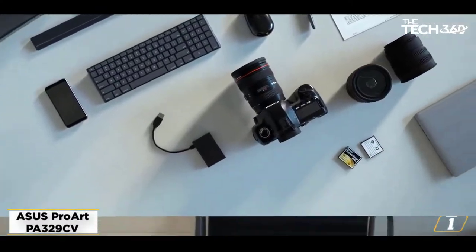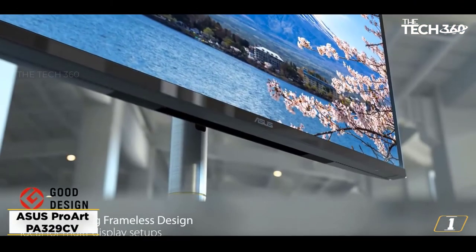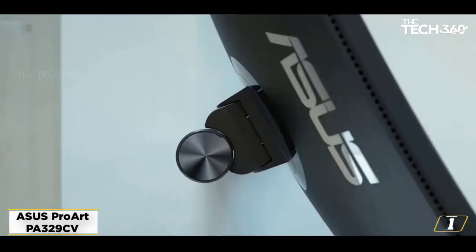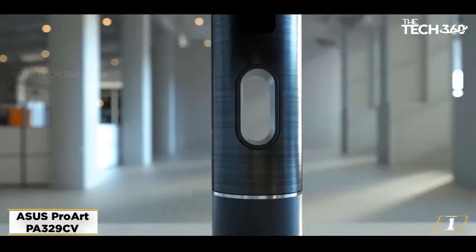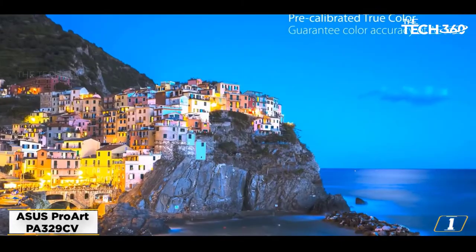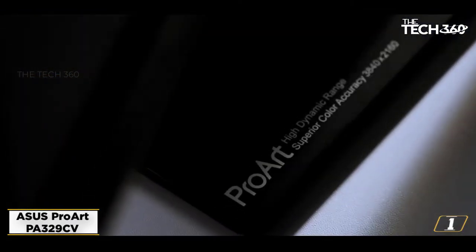Starting at number 1: the ASUS ProArt PA329CV 4K monitor, our best budget option for video editing. ASUS instantly made it on our list with this monitor, which has a very large 32-inch screen size and 4K UHD resolution. However, don't just focus on size and resolution when choosing a monitor for video editing. A good panel is equally important, and buying the best IPS panel monitor you can afford is crucial — the rest is just a matter of taste.